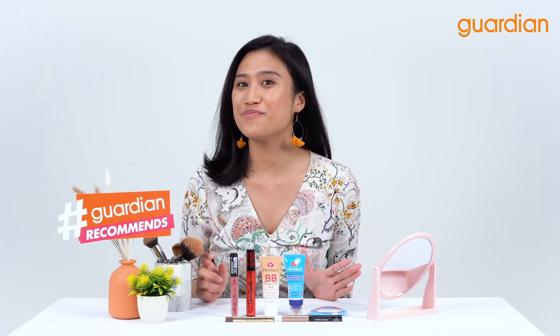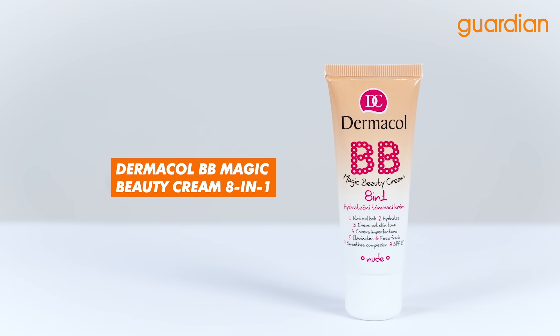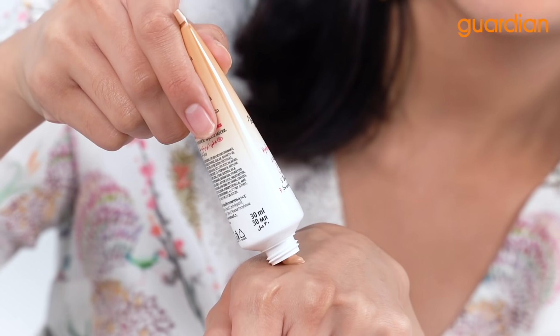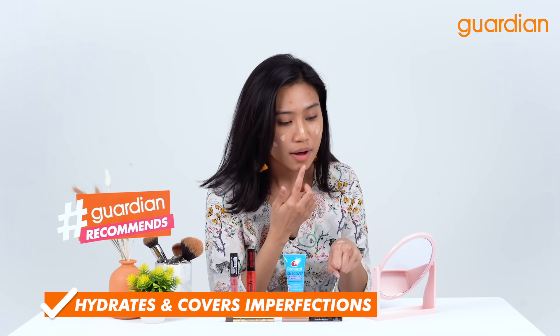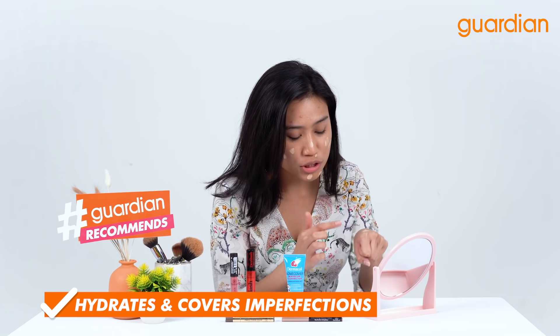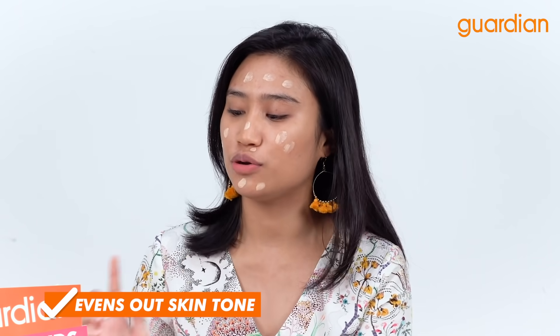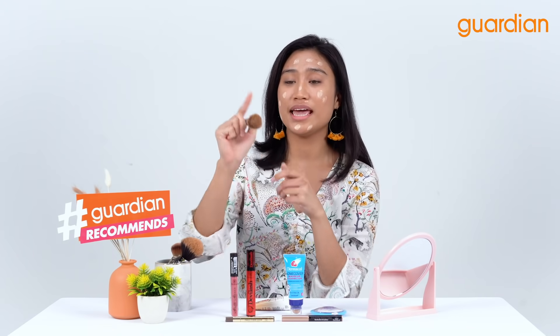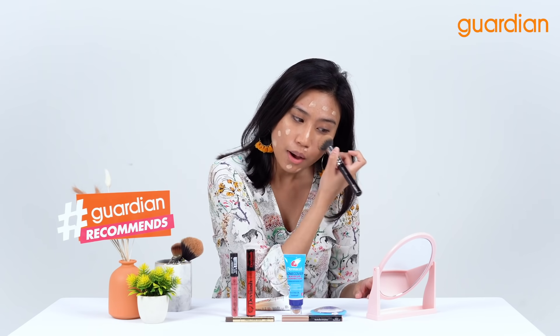Now to start off our makeup routine, we are gonna go with Dermacol BB Magic Beauty Cream 8-in-1. You can see that this is my skin color. It hydrates and gives you a natural look and also illuminates your face. This also helps to even out your skin tone. Now I'm gonna take this foundation brush and I'm just going to brush it on my skin.